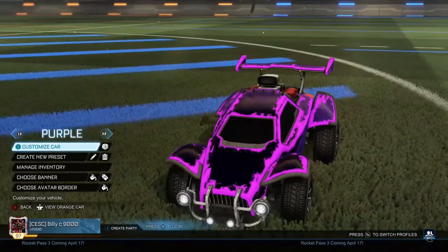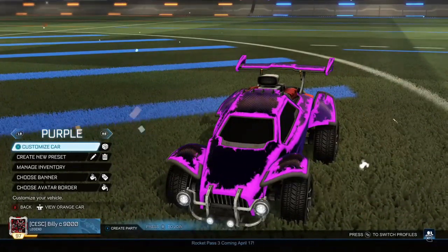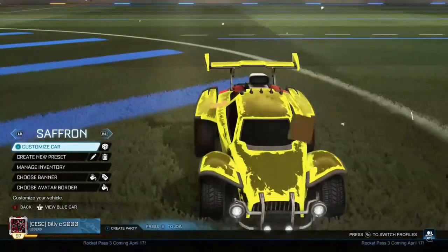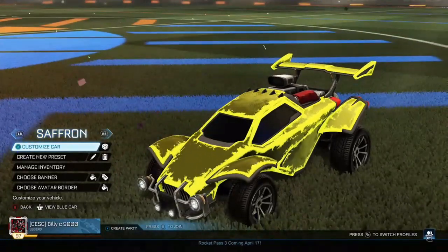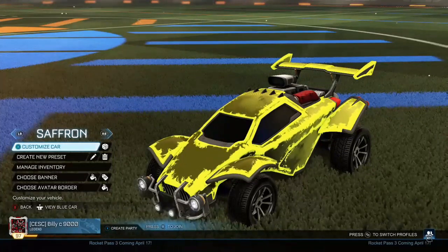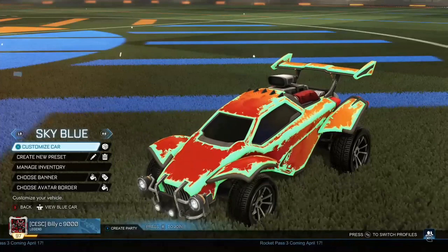I will be going back after showing you all of these to show you the primary and accent colours so you can use these for yourself. The next one is Saffron, which I use on my main car. It looks very nice. If you have Saffron Zombas, change one of your colours to sky blue or just use blue and yellow, since sky blue Zombas are yellow and blue.